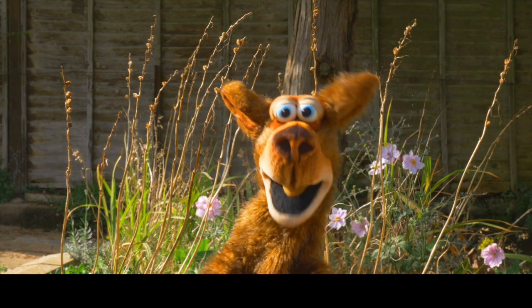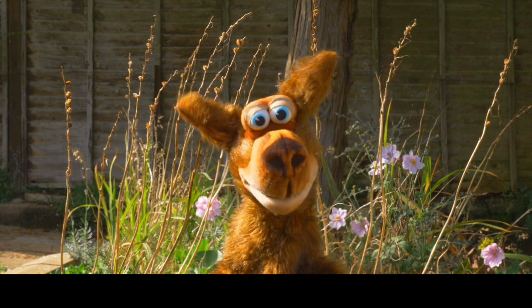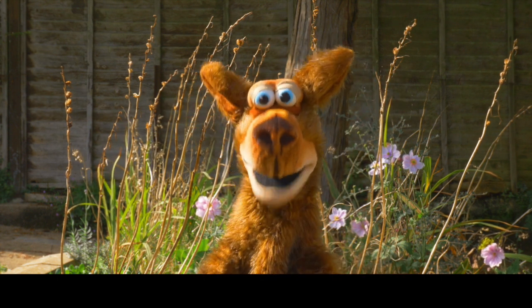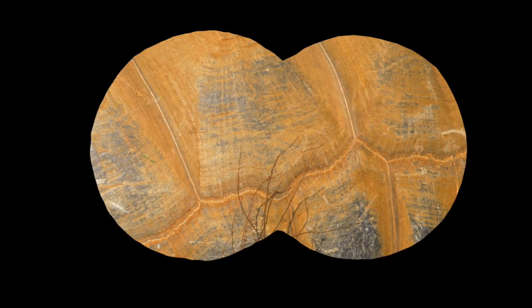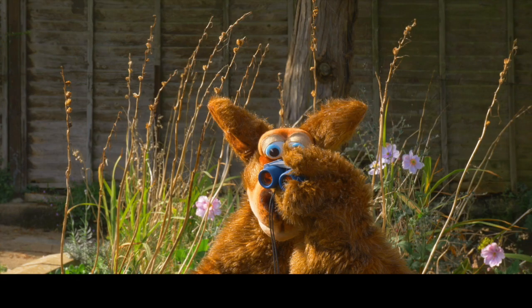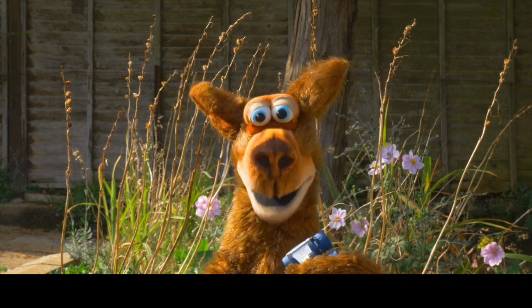Hi, Roo here! Today I'm on safari looking for wildlife with my special binoculars. Hop along with me and let's see what we can see. Oh, I've spotted something — I wonder what it can be!